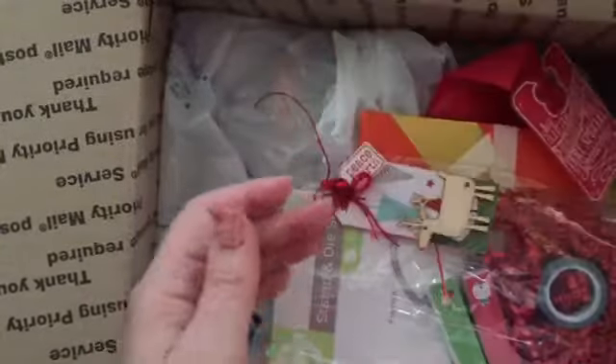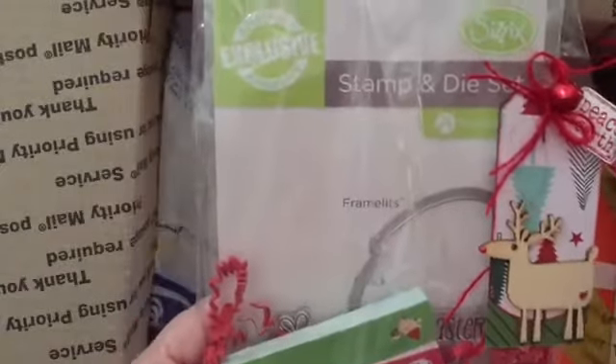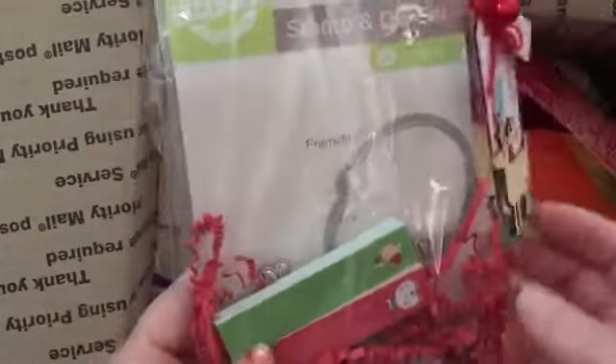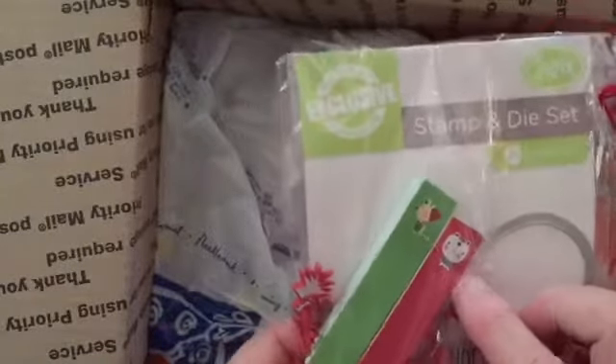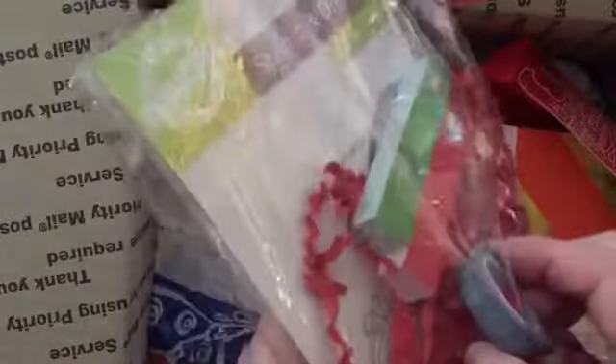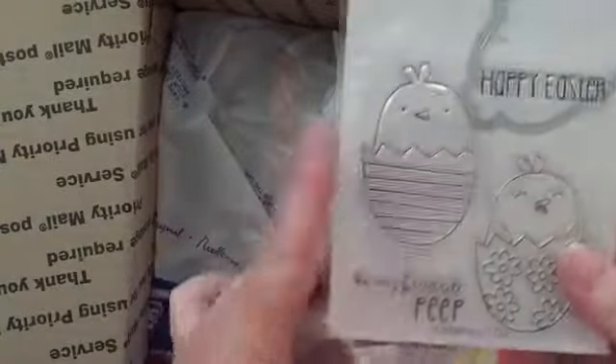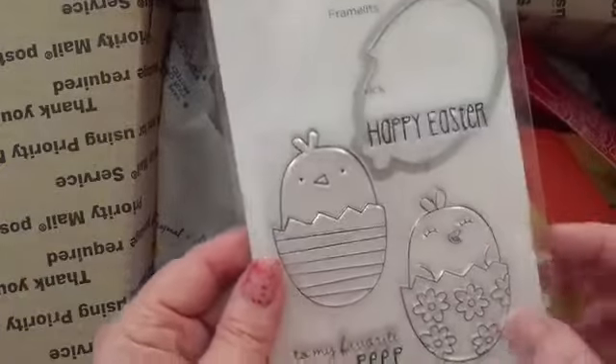This looks so yummy, and she also sent me one of her tags. She made these little tags with the little reindeer and 'peace on earth.' This turned out so cute, and she has put some sticky notes for Christmas — I think that's a little bear and a little elf — and then there's some washi tape with snowflakes on it. And then underneath is a die set for Easter: it's a little Easter egg and it says 'to my favorite peep' and it comes with the die. That's so cute.